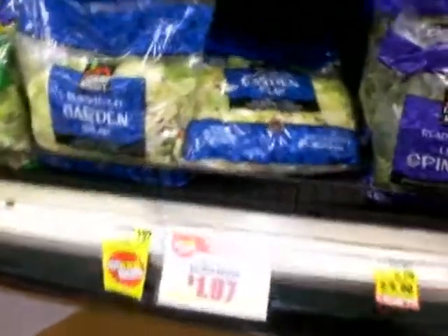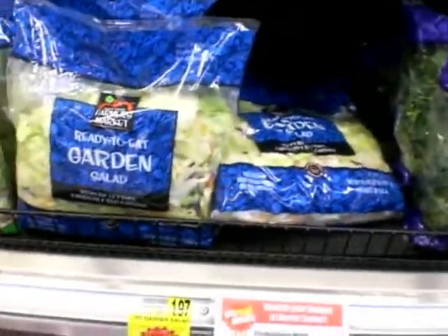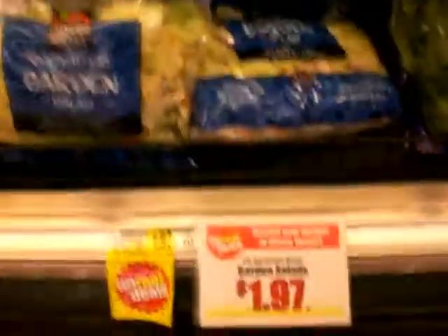We're gonna start right here with the lettuce. You see Grounds Army Garden Salad right here? Take $1.97 for the two-bag. That's decent right there. This bag gets you a couple days in, so definitely gotta throw that in.